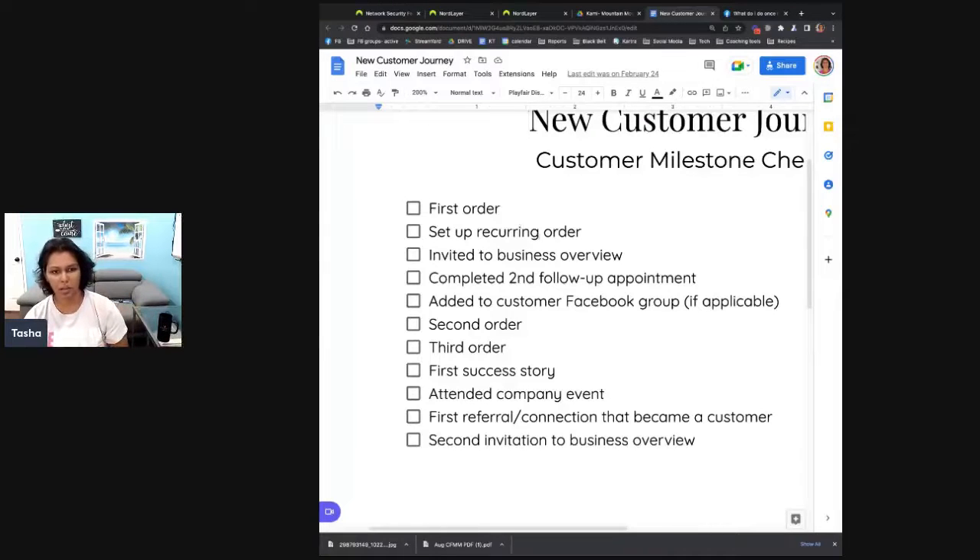These particular steps are really, really helpful to help your customers get the kind of transformation you're looking for. And so when we're actually going through and drawing this out, I want to show you what this looks like from a flowchart perspective.